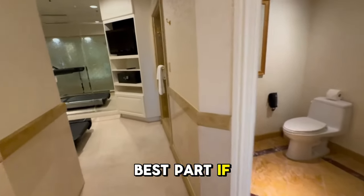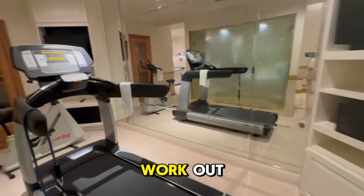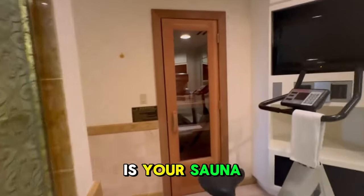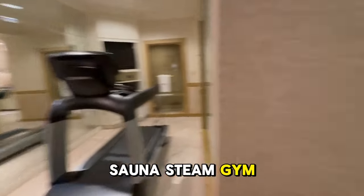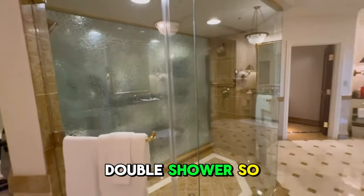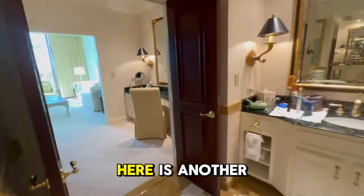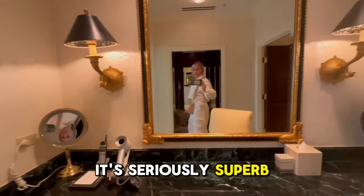This is the best part if you ask me. There's a steam room right here, a gym so if you want to work out, a safe, another TV, and then over here is your sauna — they did not mess around with this design. Sauna, steam, gym, tub, Jacuzzi tub, and a huge double shower so two people can shower at the same time. And then over here is another vanity for you to get ready. It's seriously superb.